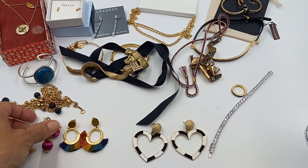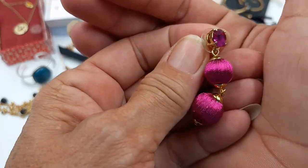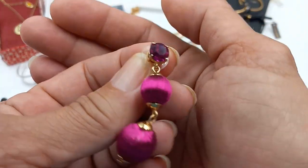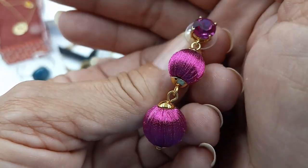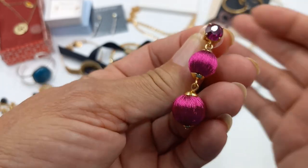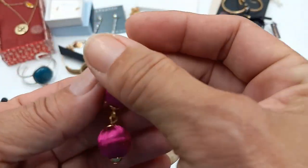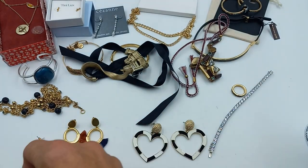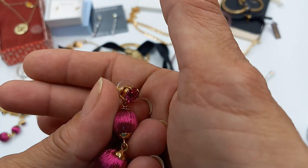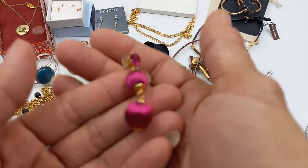Then we got a Kate Spade run — these are beautiful. A fuchsia color with rhinestones and threaded beads — they are for pierced ears and they do get bigger, they're graduated linear earrings. Really pretty. For these, let's do eight dollars.